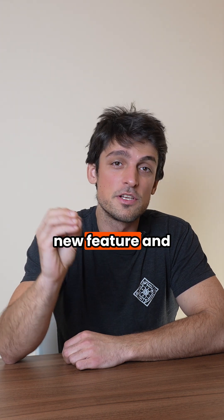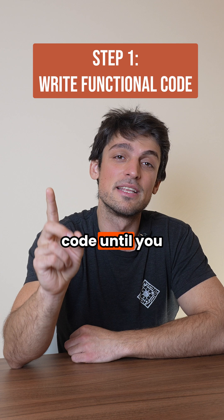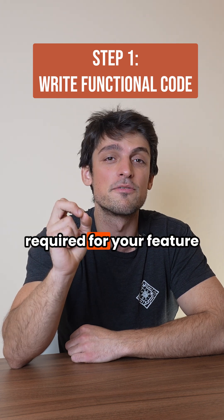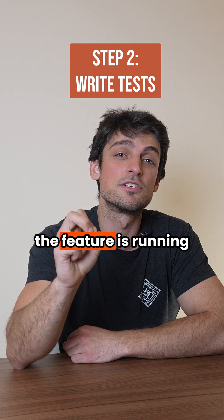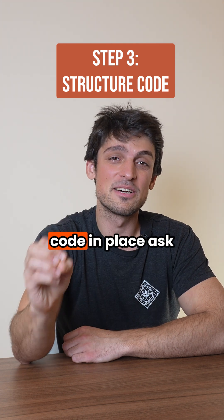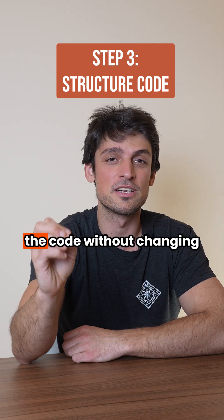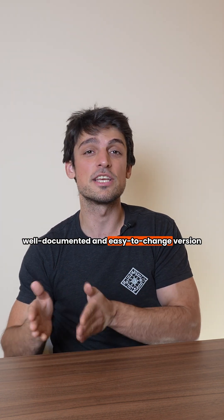So next time you implement a new feature in your application, follow this three-step process. Firstly, make Cloud Code write the code until you have all the functionality required for your feature. Secondly, make Cloud Code write tests for this feature to make sure that the feature is running well and is going to run well in the future as well. And lastly, once you have both the tests and the code in place, ask Cloud Code to restructure the code — without changing the tests — into a well documented and easy-to-change version.